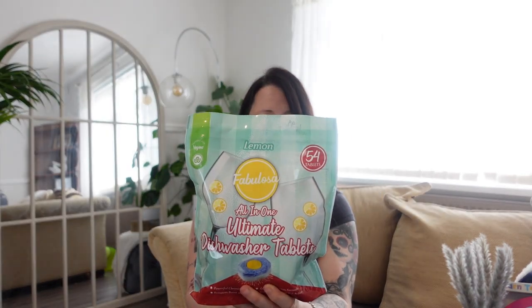Then some dishwasher tablets — I find myself running out of dishwasher tablets. These are the Fabulosa ones and they're lemon. There are 54 tablets and they're suitable for vegans, so if anybody's looking for vegan dishwasher tablets — Fabulosa. It's All In One and it's just going to do what every other dishwasher tablet does. I've found that the cheaper tablets are just as good as the more expensive brands.